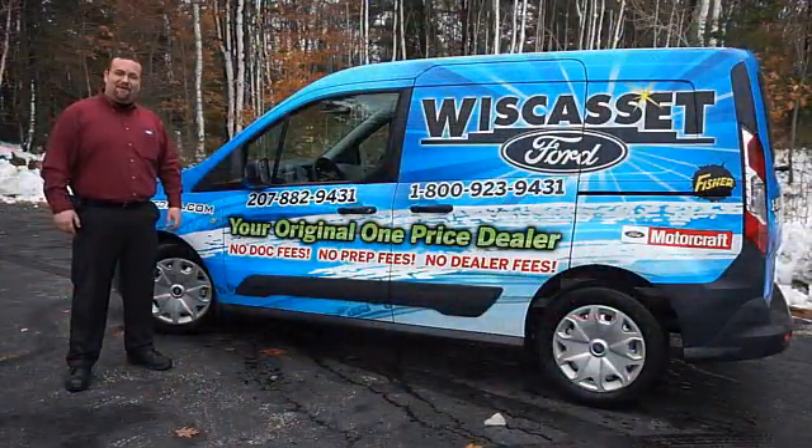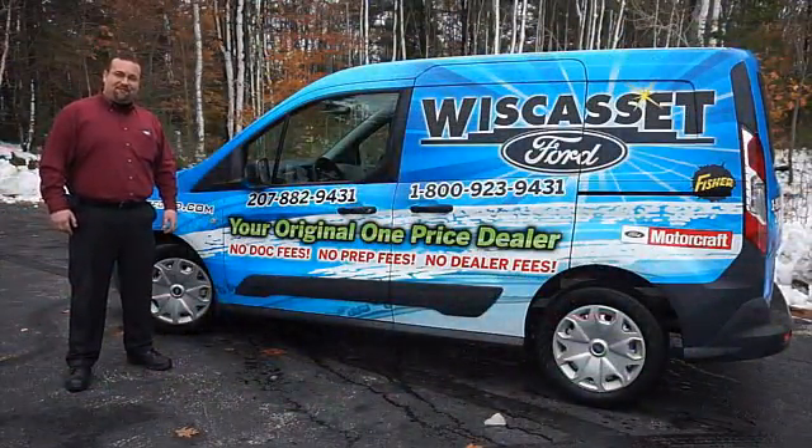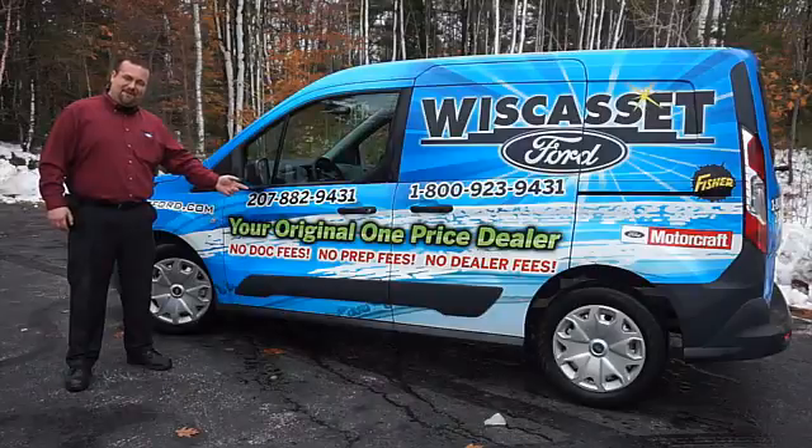Thank you for shopping our online inventory at Wiscasset Ford, Maine's original, one price dealer.